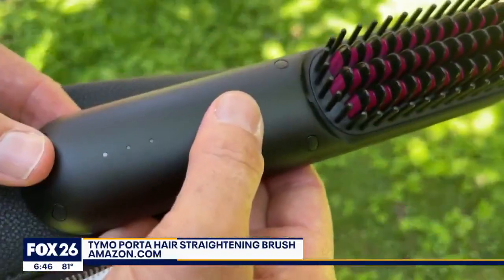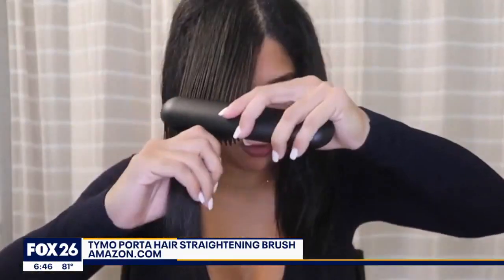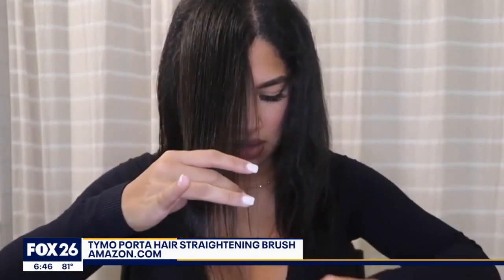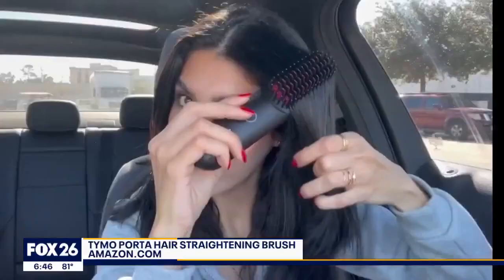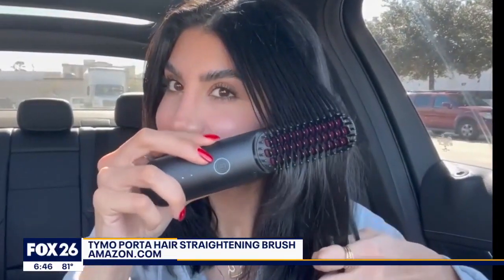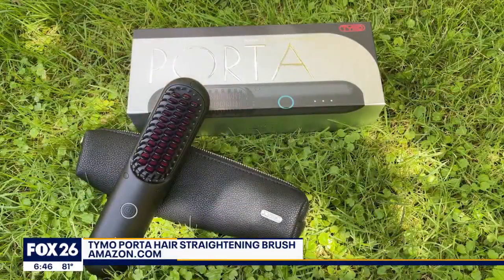It's even TSA approved — compact, lightweight, and cordless. It's perfect for on-the-go hair straightening. Porta has three temperature settings, heats up in just 90 seconds, and stays hot for 30 minutes. Like some higher-end styling tools, it has a built-in ionic system which uses negative ions to repair and straighten hair, so say goodbye to frizz and flyaway hair.